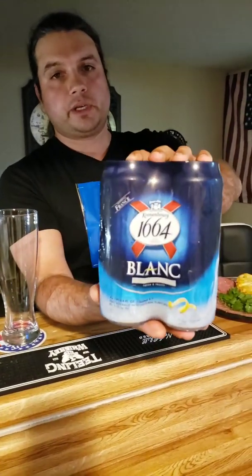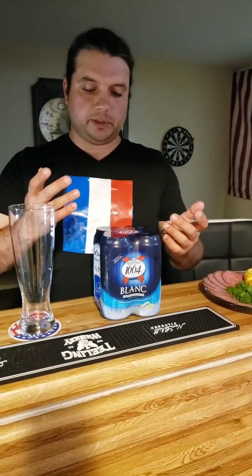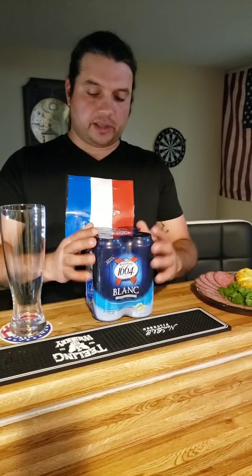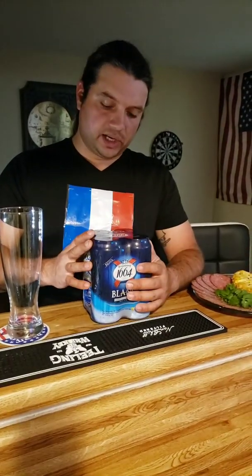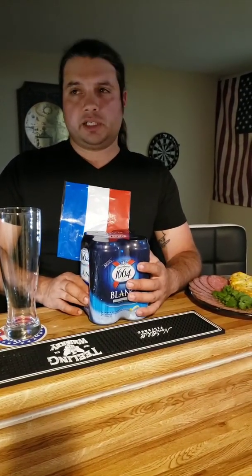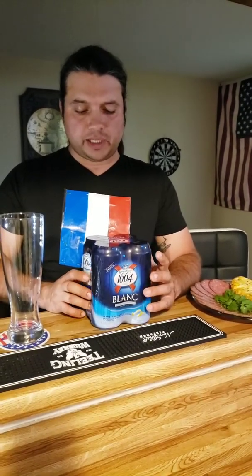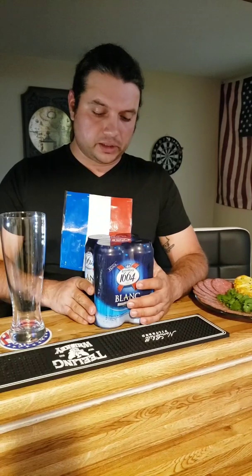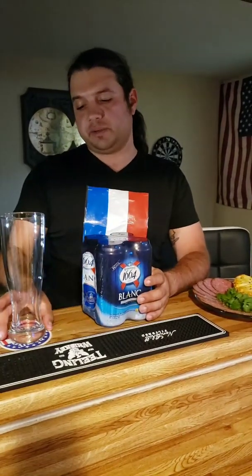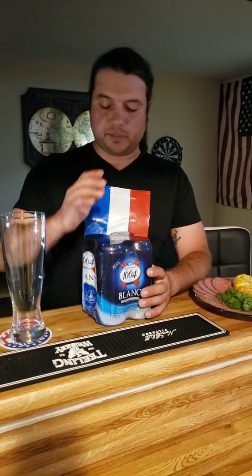It comes in different forms — bottles, single bottles, 12-packs, six-packs. I got it from BevMo and decided to get a four-pack, four cans. I believe I've never tried it before, but it sounds super familiar — Kronenbourg 1664. I did a little reading on it online; it's a French beer and they have a couple of different types.